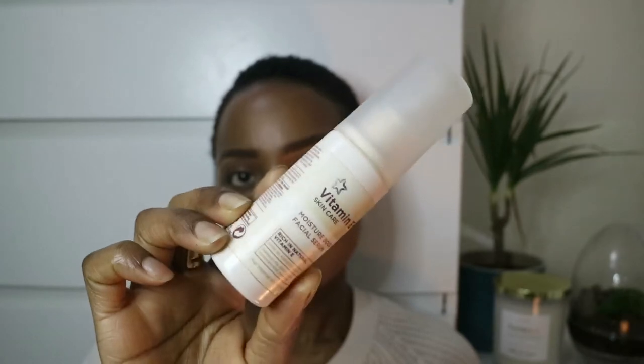Next is another product from the Superdrug Vitamin E Skincare range — this is the Moisture Boost Facial Serum. I really, really like this because it has an unusual texture: it almost looks like lotion in a mini pump, but it's a bit more of a concentrated lotion-type serum. It's not like a clear serum that I'm used to with my Ordinary serums — it's like a runny, textured lotion. It looks creamy and it just works. It makes my skin feel soft, and it has vitamin E in it.